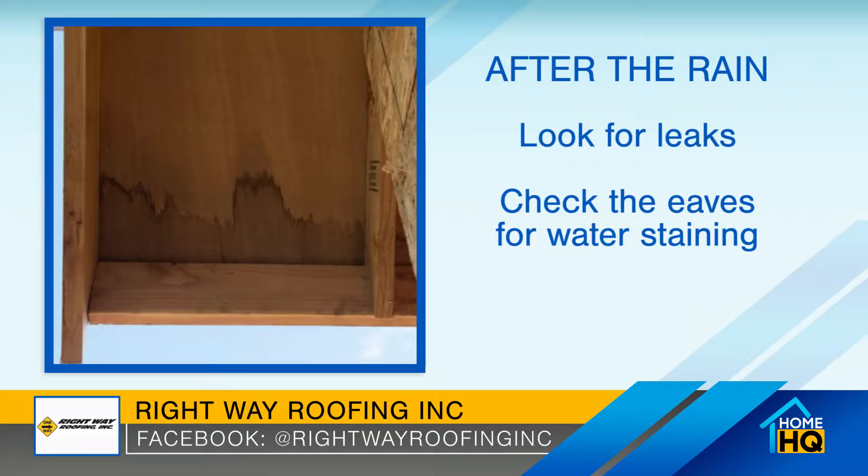The first thing we want to do is look for leaks. Give your house a quick once-over, look under those eaves, and make sure that there's no staining.